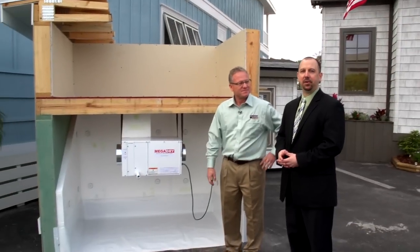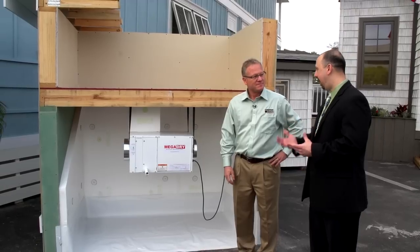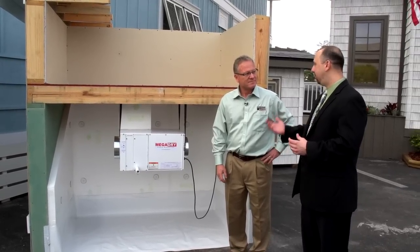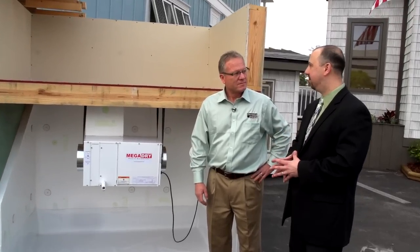Hi, this is David Barista from HousingZone.com and Professional Builder Magazine here at Show Village 2012 at IBS Orlando. I'm joined by Billy Tesh from CrawlSpaceDepot.com. Thanks for joining me. We're here in front of a display for CrawlSpaceDepot.com, and with the growth of green and energy efficiency, it's really driven the demand to close your crawl space. Billy, I want you to talk a little bit about your company and where you're seeing growth in this area of the market.